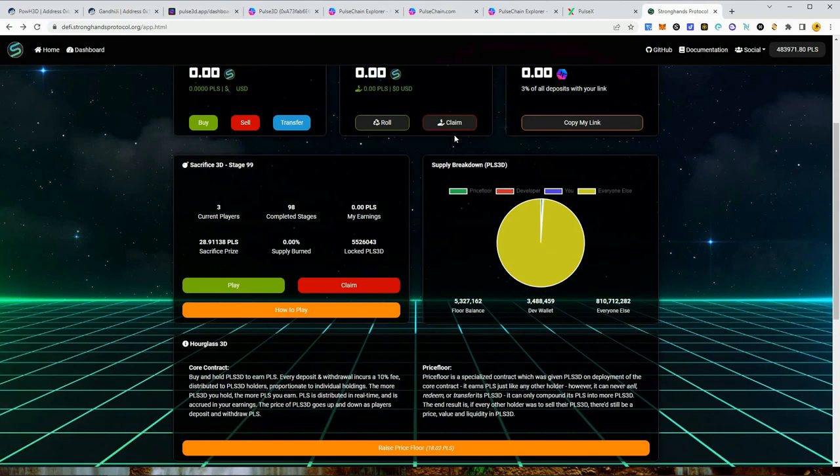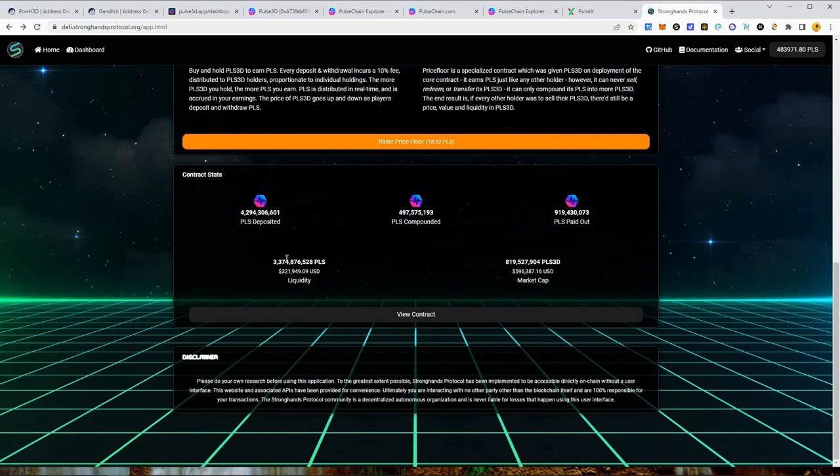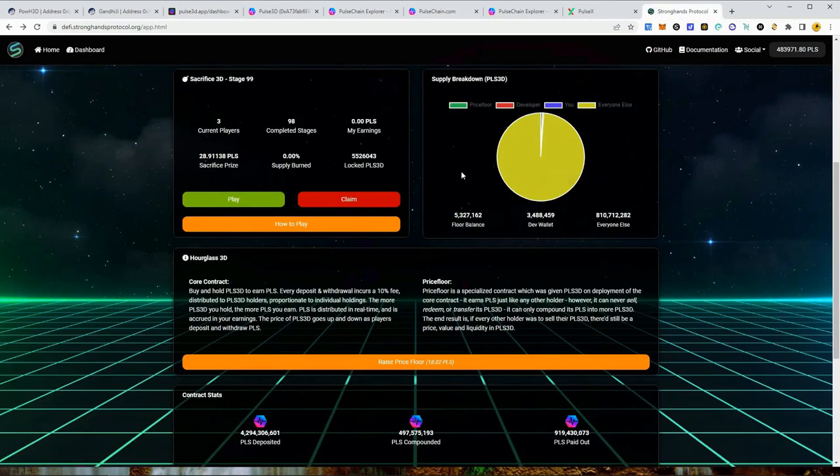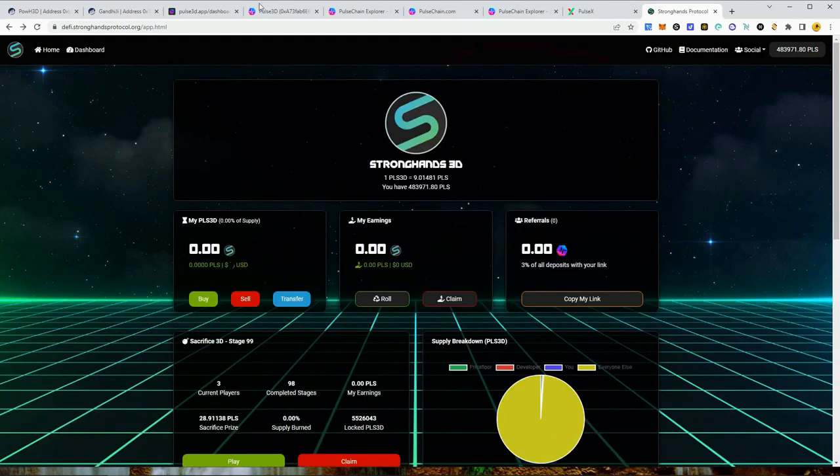Pulse 3D is more sustainable, generates higher dividends, and your token value grows more because people coming into this smaller contract at a higher price means more Pulse flowing in for dividends and token value appreciation. These two things you really cannot overlook. Do you want to come into a contract with 3.3 billion Pulse already in it? What's the likelihood they get another 3.3 billion Pulse? Not very likely. The opportunity cost of getting into Pulse 3D at the 37 million level is about 100 times higher.